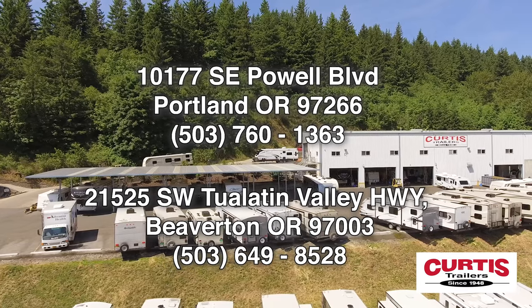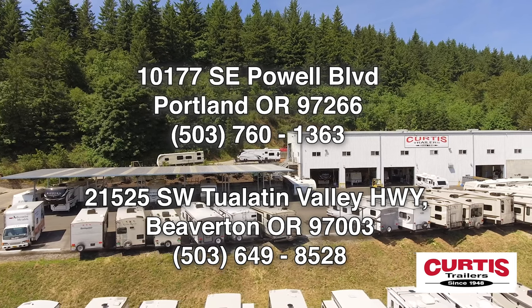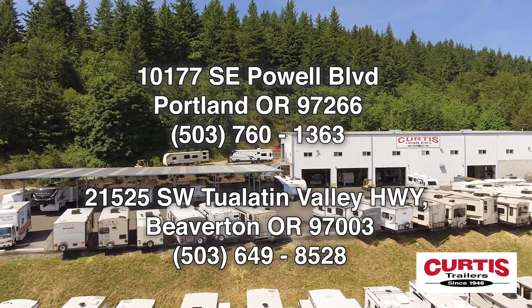Come see the new Forest River IBEX 19 BHEO today at Curtis Trailers, where our business has been your vacation since 1948.